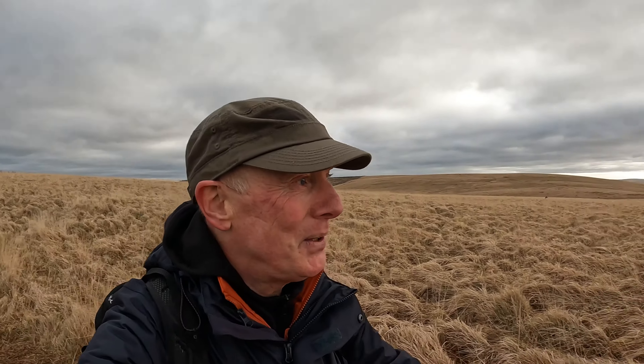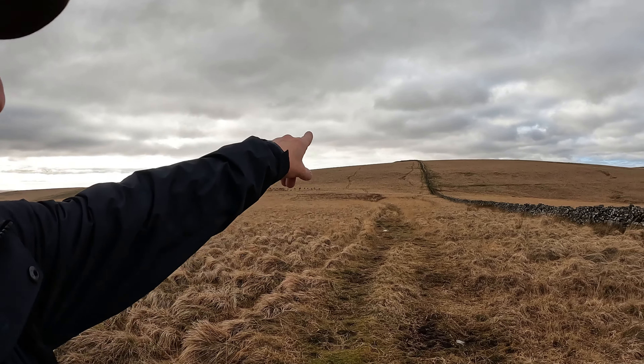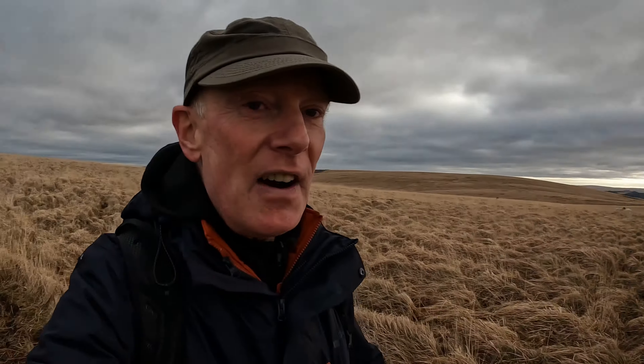Back out on the open moor now, and we're heading to Greyweathers stone circles. From there we'll head up to Sittaford Tor and beyond there for the final stone circle, which is quite interesting — I'll tell you why soon.